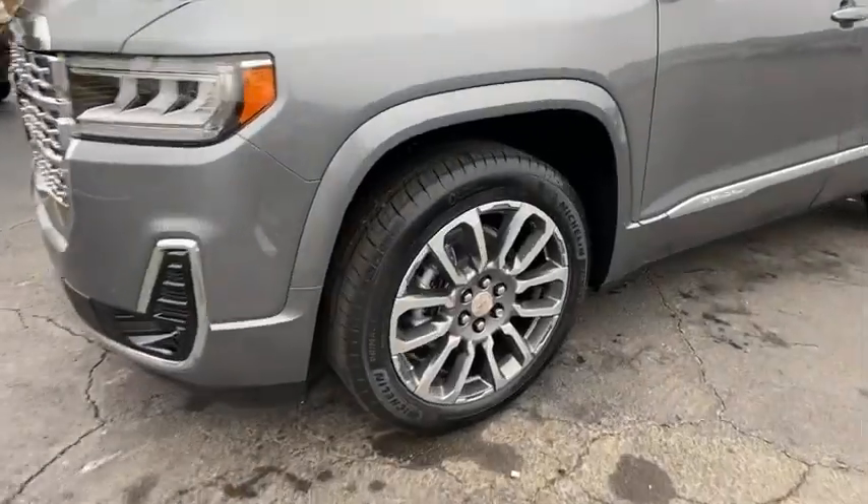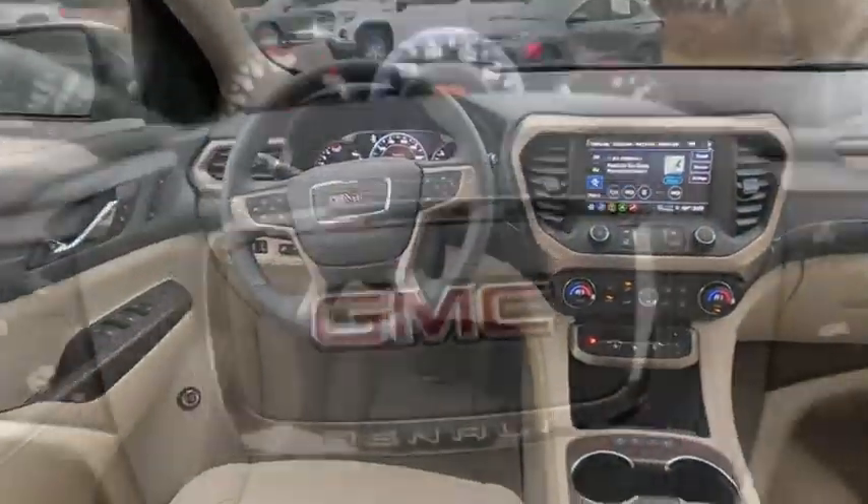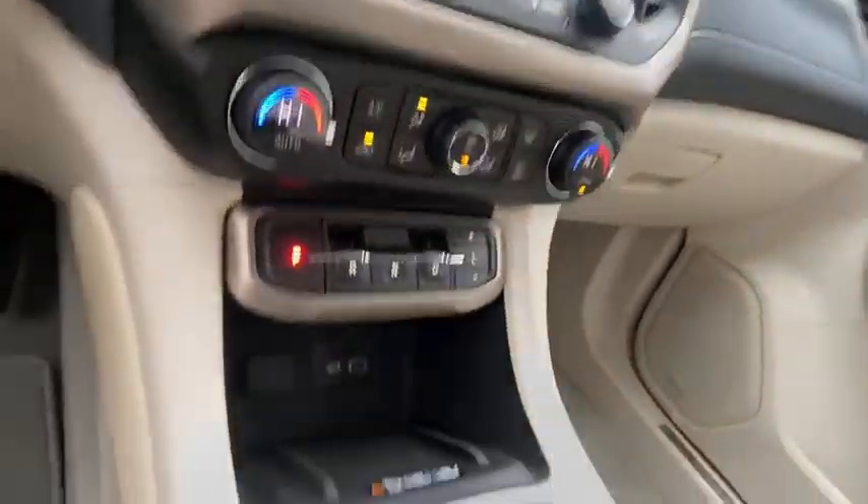Here are some of this vehicle's great options: traction control, power liftgate, power passenger seat, navigation system, dual airbags, power steering, alloy wheels, four-wheel disc brakes, universal garage...